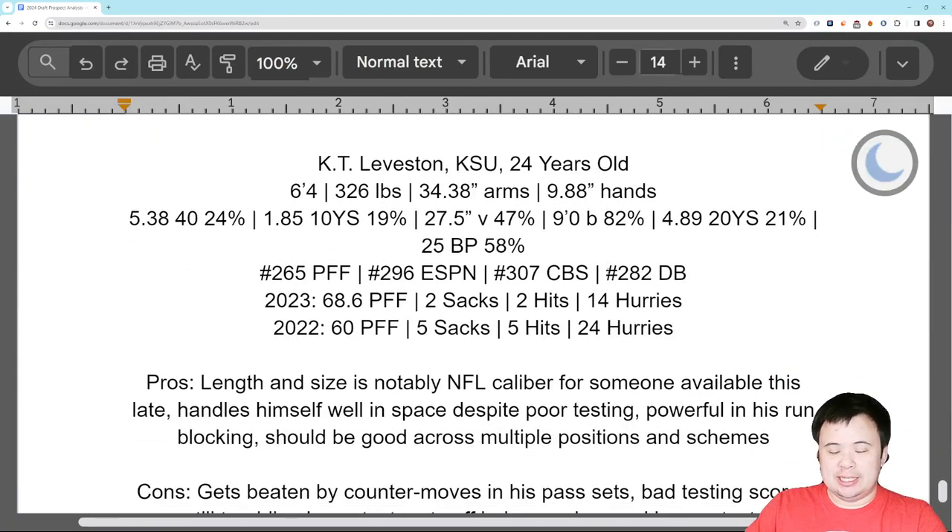KT Leveston is our next guy — a Kansas State guy who was playing with Cooper Beebe. 24 years old, pretty big at 6'4", which is kind of short but not a bad thing, 326 pounds so he's got serious weight to his frame. 34 5/8 inch arms — nice — 9 7/8 inch hands — workable. Testing was rough. His only really good event was the broad jump at 9 feet, but he was slow, really bad acceleration, mediocre vertical, bad change of direction. Bench press was okay, but the testing was disappointing. Every big board I use has him going undrafted, including the database.